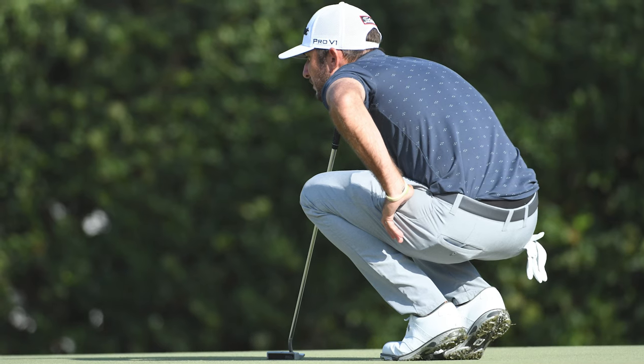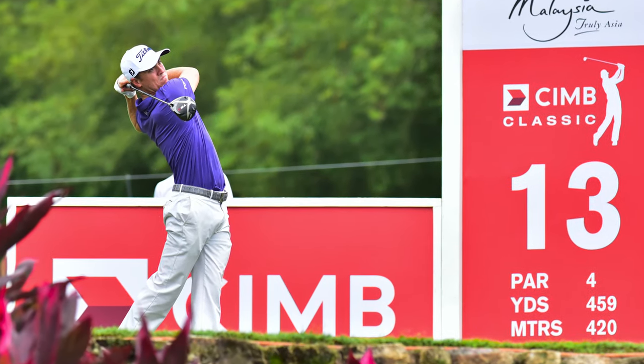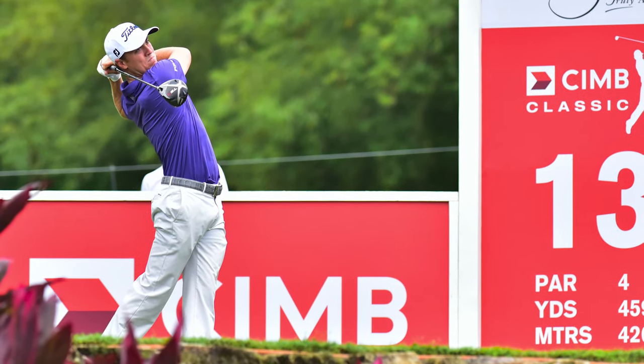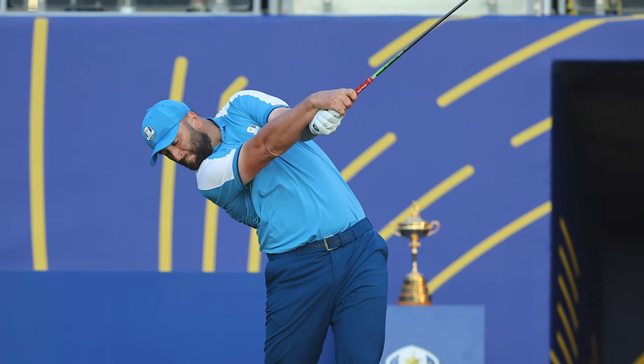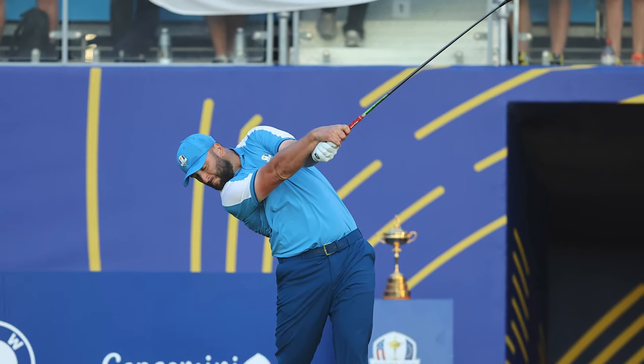The majority of the top 100 PGA Tour pros use standard sized grips, including Scottie Scheffler, Rory McIlroy, and Justin Thomas. Others such as Sam Burns, Tony Finau, and Jon Rahm use mid-sized grips, but each pro will also add varying amounts of tape under the grip to create a size that matches their specific requirements.